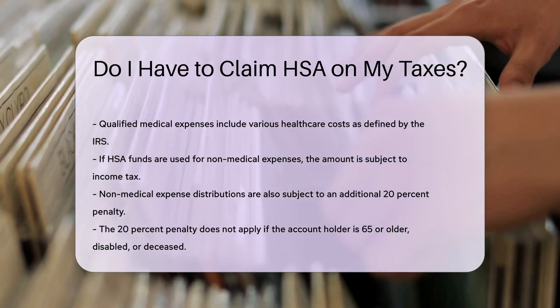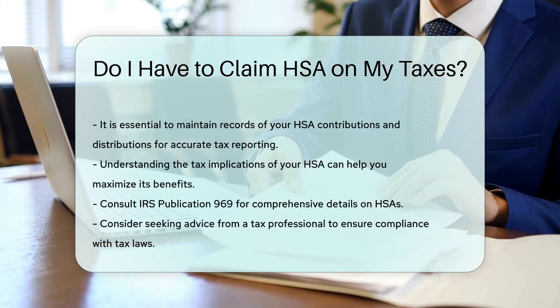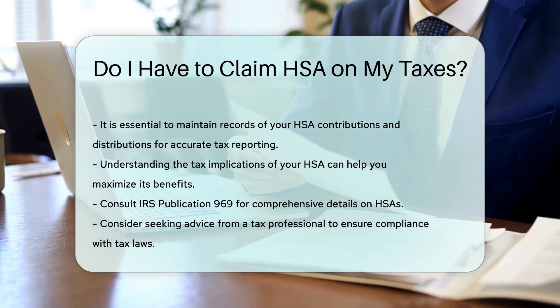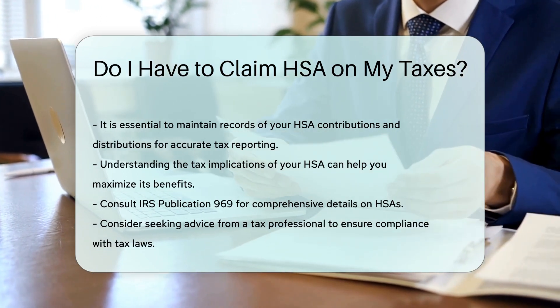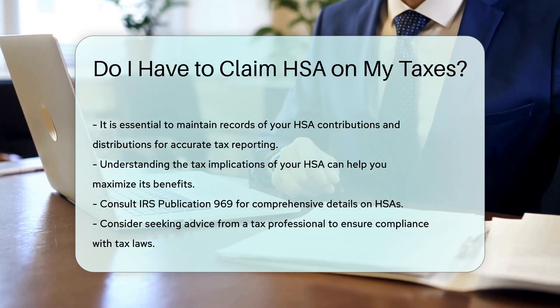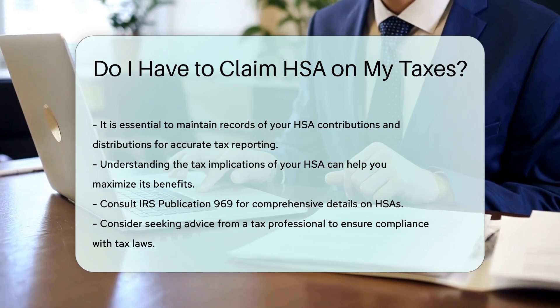It is essential to maintain records of your HSA contributions and distributions for accurate tax reporting. Understanding the tax implications of your HSA can help you maximize its benefits. Consult IRS Publication 969 for comprehensive details on HSAs. Always consider seeking advice from a tax professional to ensure compliance with tax laws.